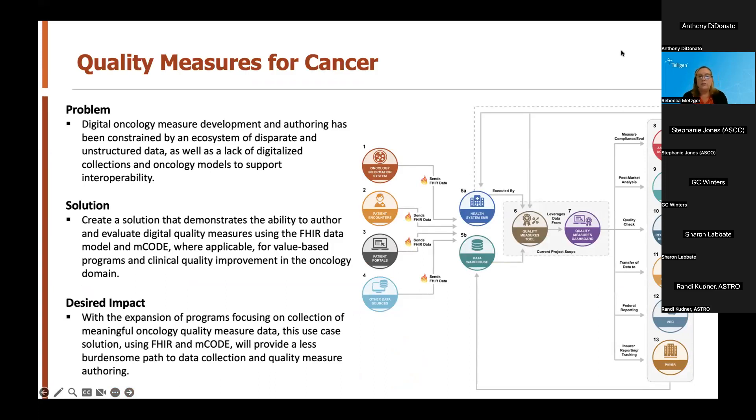We wanted to start with a bit of background related to the Quality Measures for Cancer use case — providing the overview, the challenge within the oncology community this team identified, and the objectives for solutions to these challenges. We'll also review how our team hopes this may positively impact the broader community in the long term. We identified the problem as significant constraints on the development and authoring of digital oncology quality measures due to an ecosystem of disparate and unstructured data, as well as a lack of digitalized collection and oncology models to support interoperability.